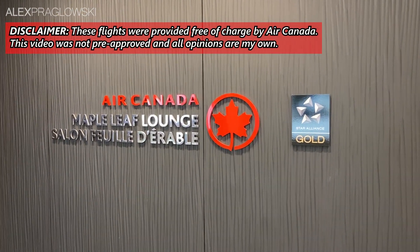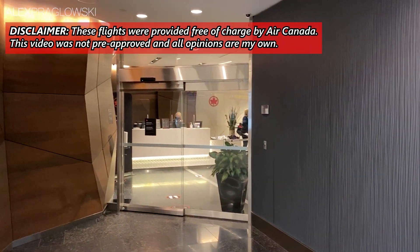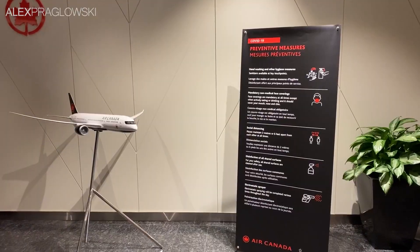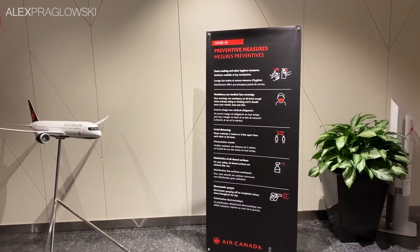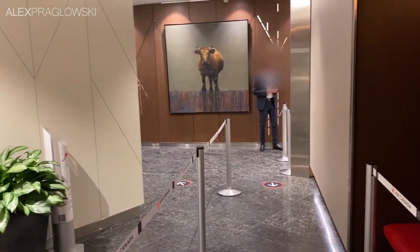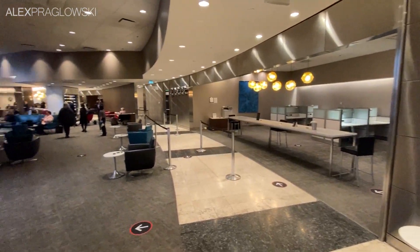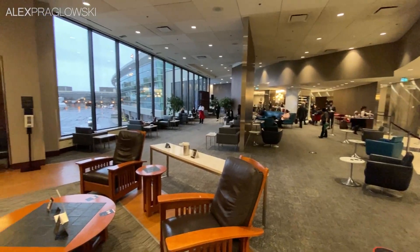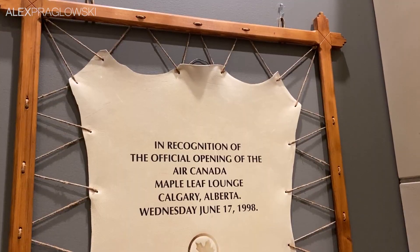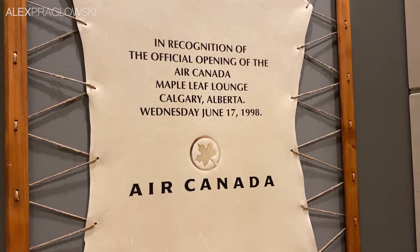The day started off at Air Canada's Maple Leaf Lounge in Calgary's Domestic Terminal, which would be their third lounge to reopen to the public the following day. As the first group of people to use it since March, we got a first-hand glimpse at how they've changed things since the before times. They've reduced the capacity from 250 passengers down to just 50, with the seats all spread out as much as possible. It's quite the change from how it looked when I stopped by in December last year, but it's good to be back.